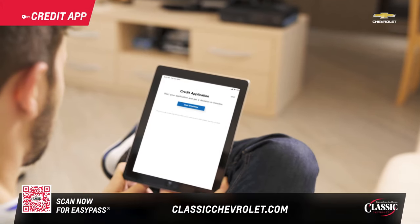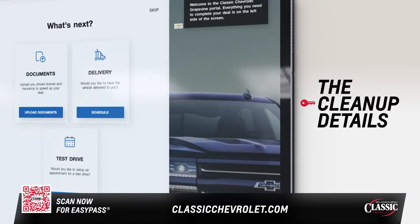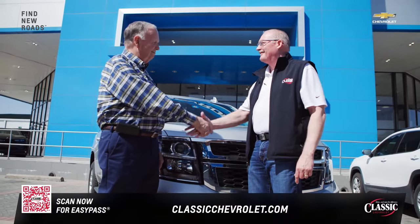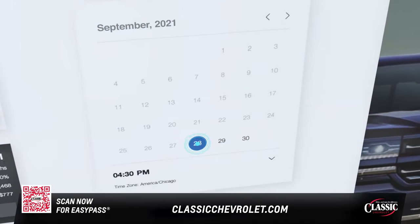If you plan on financing or leasing, save time and fill out the credit app online. Finally, the cleanup details. You can upload documents to speed things up. Do you want to come to the dealership, or would you like us to bring the vehicle to you? And when would you like to take your dream vehicle for a spin?